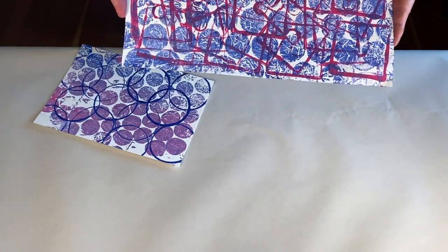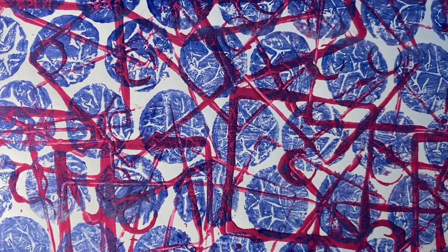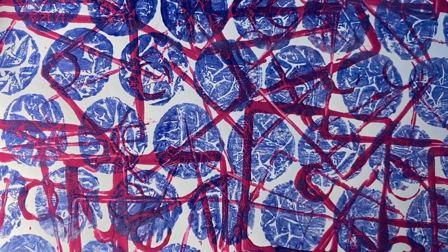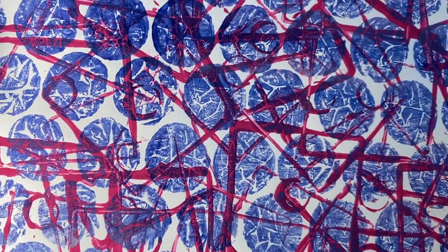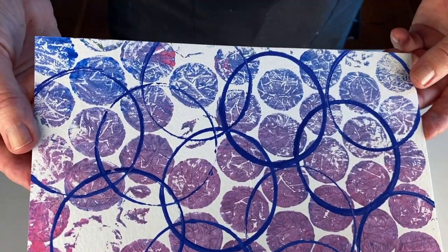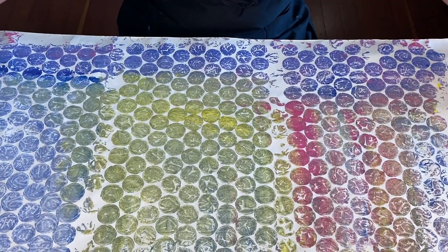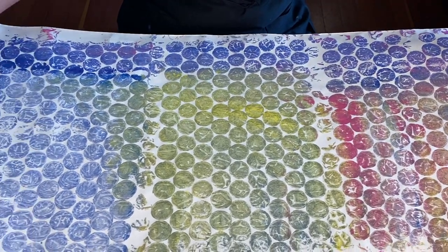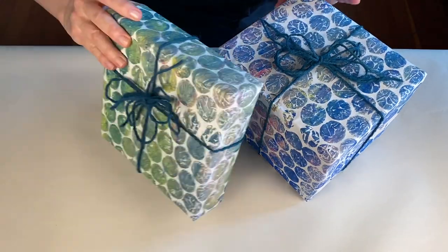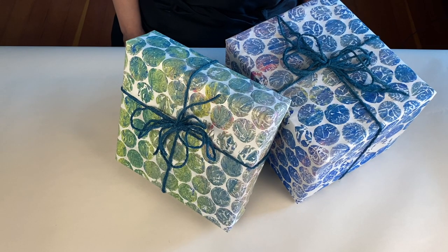You might even want to explore combining bubble wrap printing with the stamping technique that we did in our last class. You can make gigantic prints if you have large paper and a big piece of bubble wrap. I used some of my large prints to make this fun gift wrap.